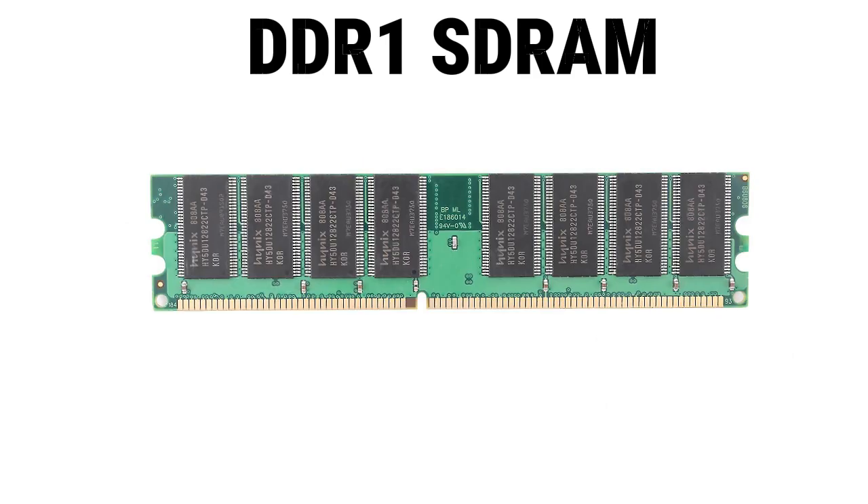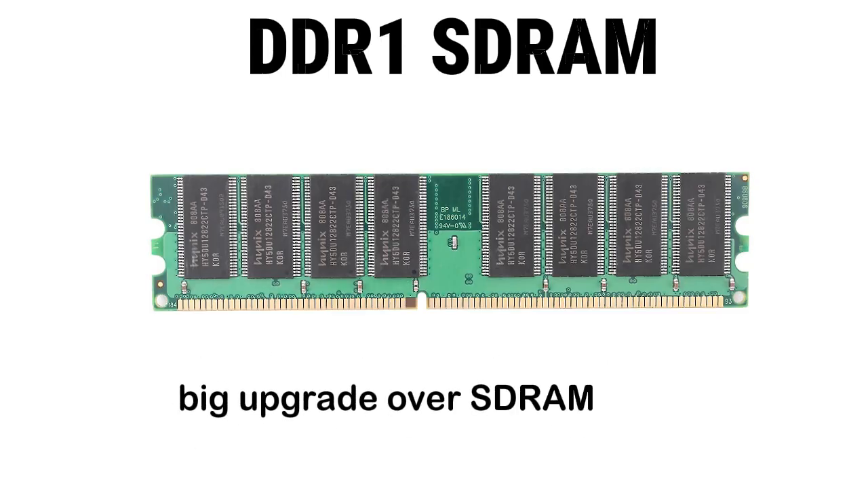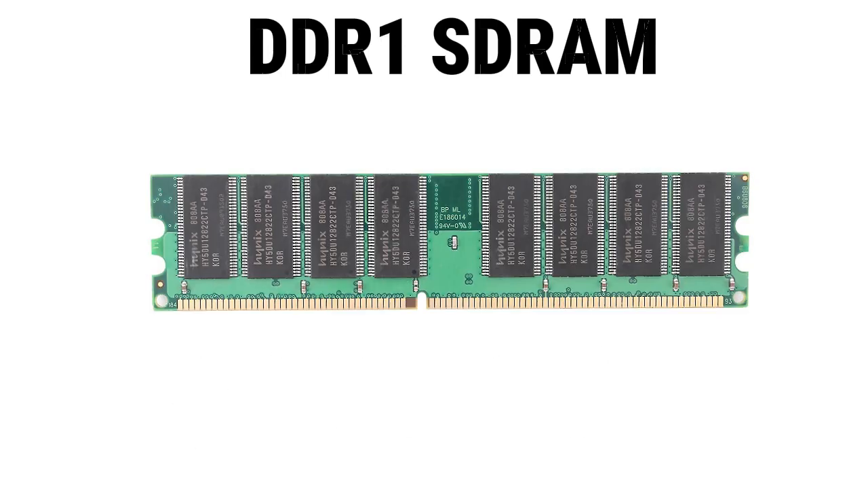DDR1 sticks usually maxed out at 1 GB each and used a 2N pre-fetch buffer. It was a big upgrade over SDRAM, but it used more power and feels limited by today's standards.